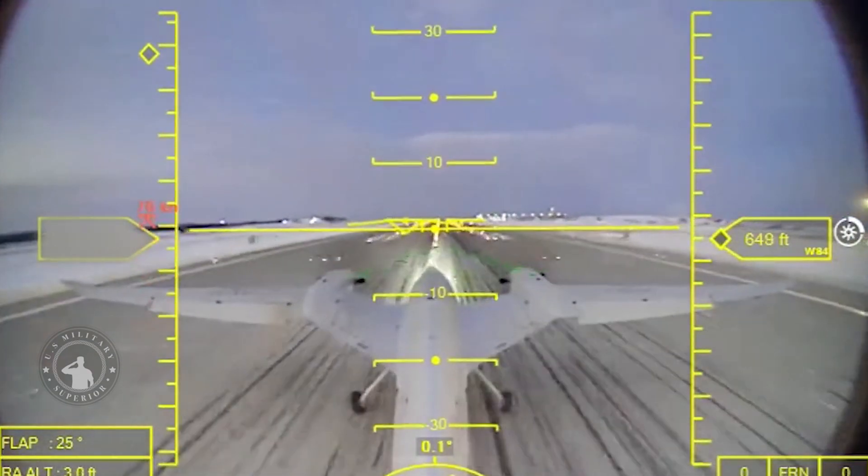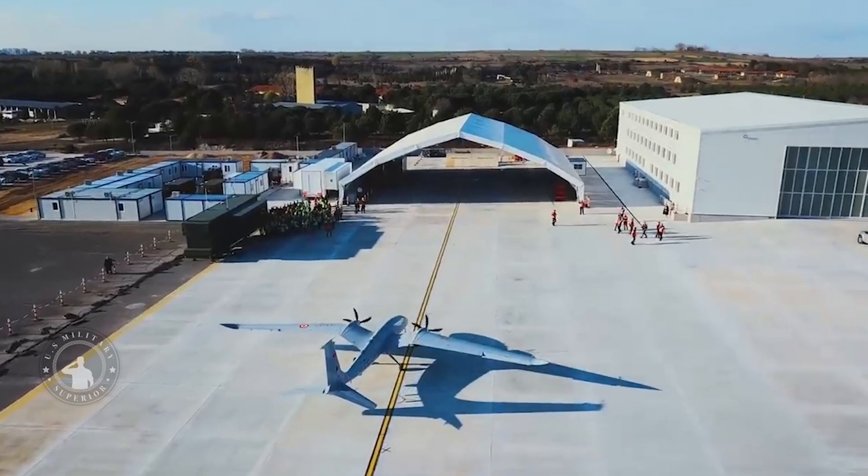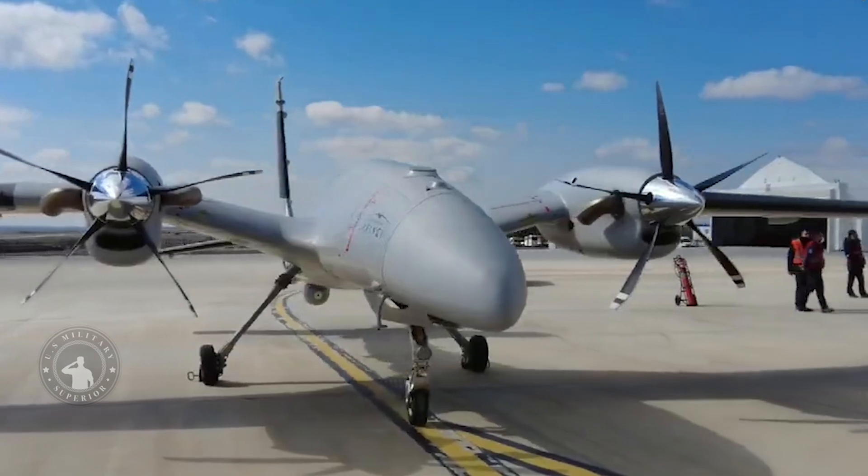Baker says the AK-1NC-1 can attack targets both in the air and on the ground. It can also operate alongside fighter jets and fly higher and stay in the air longer than Turkey's existing drones.